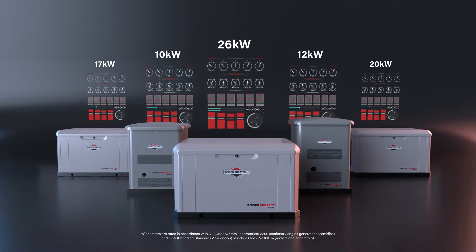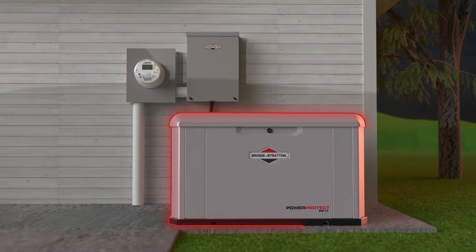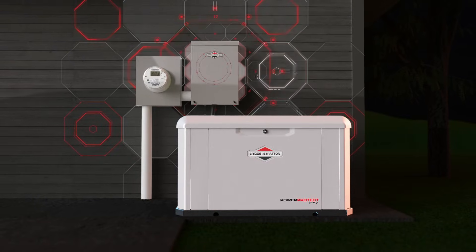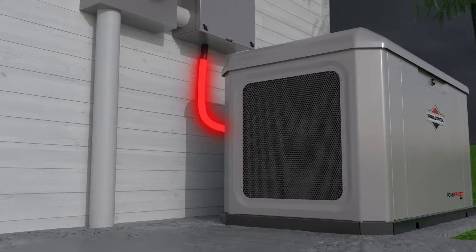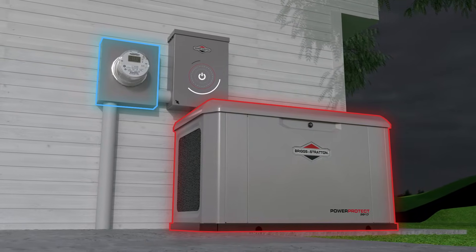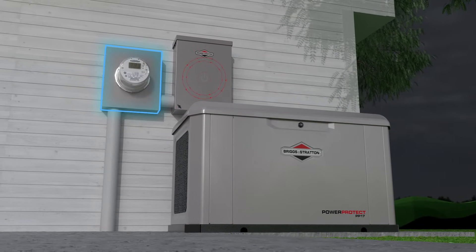Packaged home solutions include a professionally installed standby generator and a transfer switch that continuously monitors your home's power connection. When the power goes out, the transfer switch senses the utility outage and automatically starts up your generator to provide backup power to your home. When the system senses that utility power is restored, it will transfer power back to the utility, shut down the generator, and resume monitoring until the next outage.